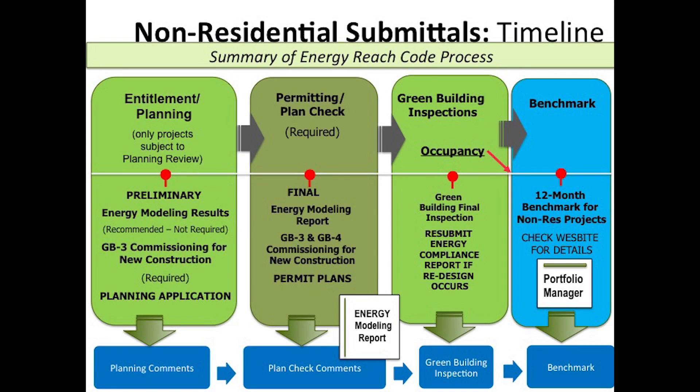This video will provide an overview of the non-residential submittals associated with the Energy Reach Code. During the entitlement and planning phase of a project, which includes projects subject to planning review only, it is highly recommended that projects include the preliminary energy modeling results in their planning application. In addition, for new construction, the commissioning requirements will also need to be included. There is a GB3 sheet template to be used in this portion of the application and may be associated with the Title 24 commissioning compliance worksheets.